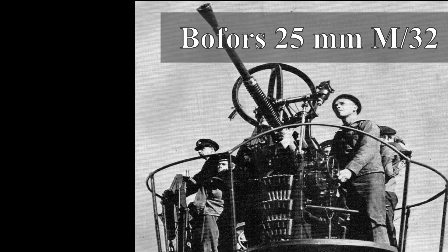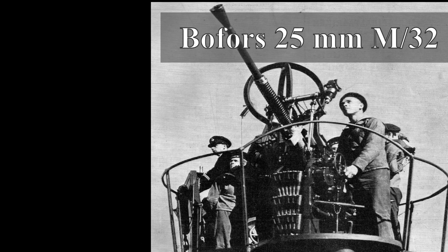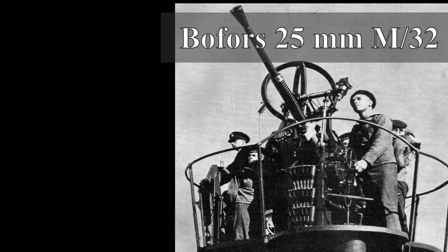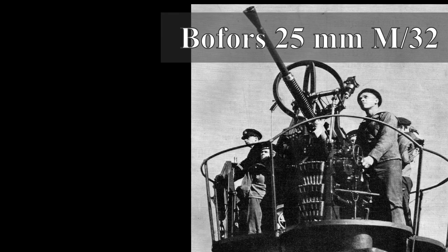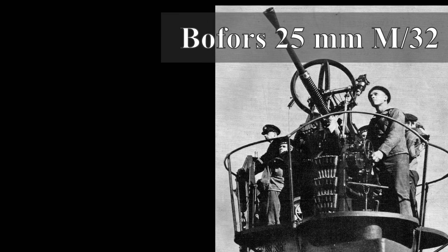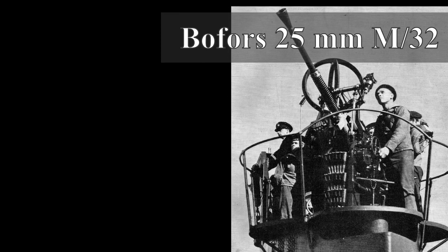1932 is the year it came into service, so 32 is the year it was accepted. The gun could fire about 160 rounds per minute, and each shell weighed about 250 grams. It had a maximum range of 3.5 kilometers, and it was fed by 6-round clips.